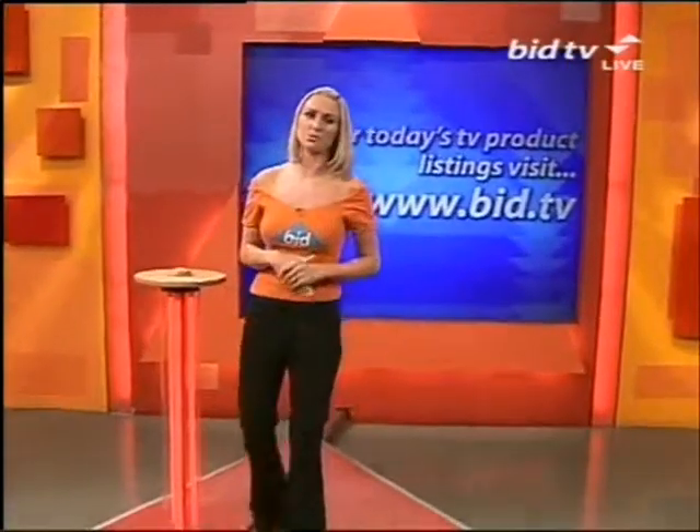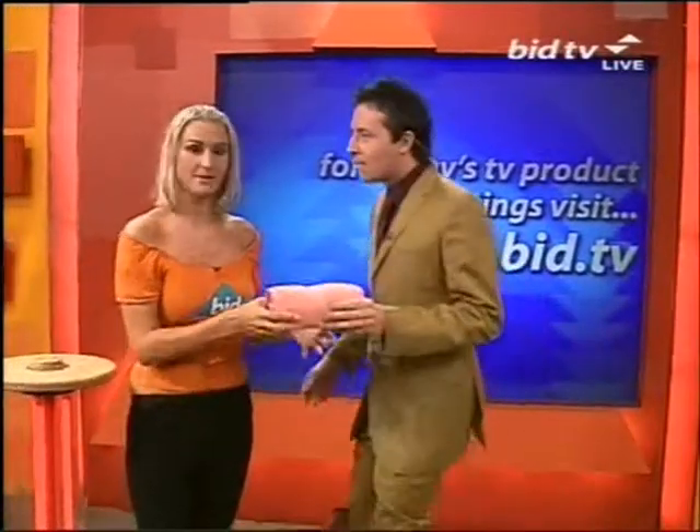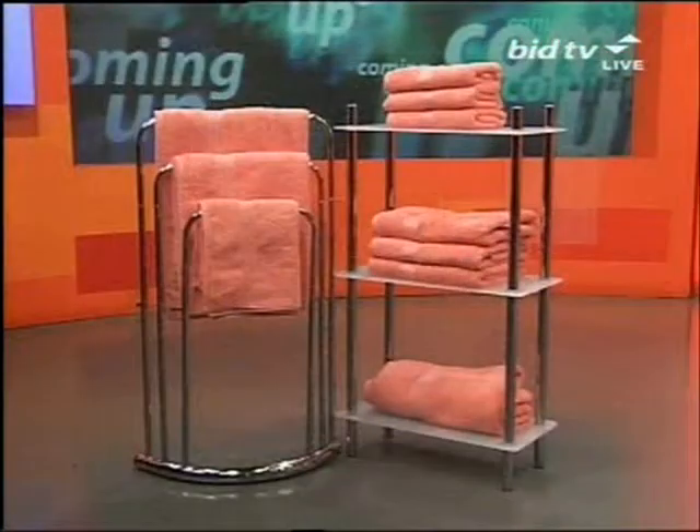Still to come for you, we've got the ladies' watch, we've also got an 8-inch TV and some towels for you as well. Check the website, it's big.tv. We've got 10 peach towels coming for you, Egyptian cotton in 20 minutes or so, but right now it's over to the diamond ring.